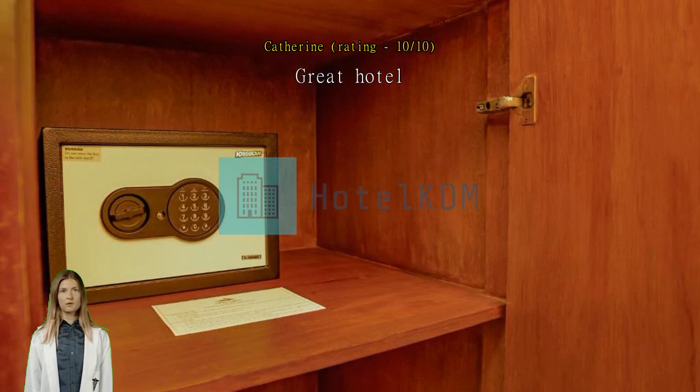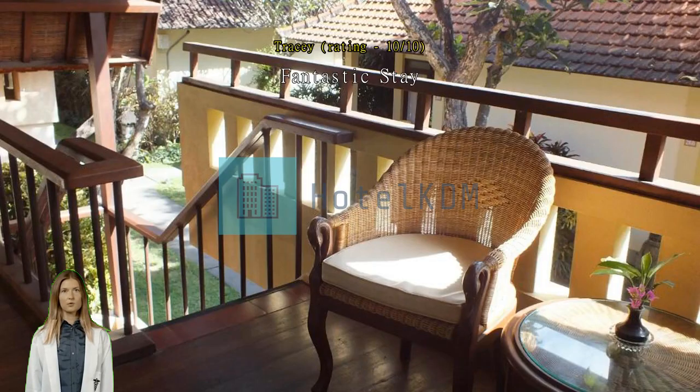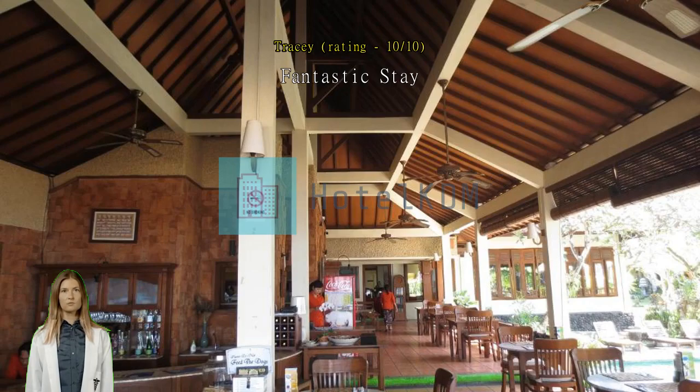Balinese-style resort with great TV and an older-style feel. Beautiful gardens, lovely and clean. Fantastic stay — even though this hotel is a little on the older side, I absolutely loved it here. Value for money was fabulous, the facilities were really good, and the location is excellent.